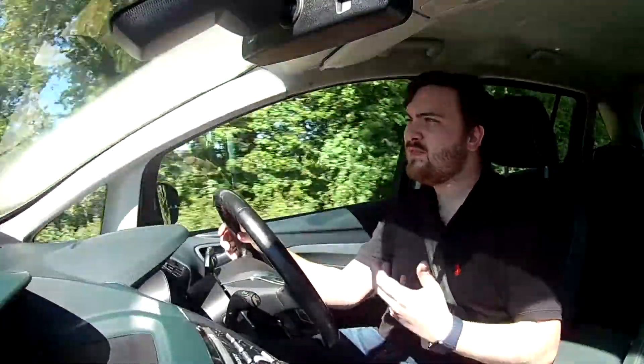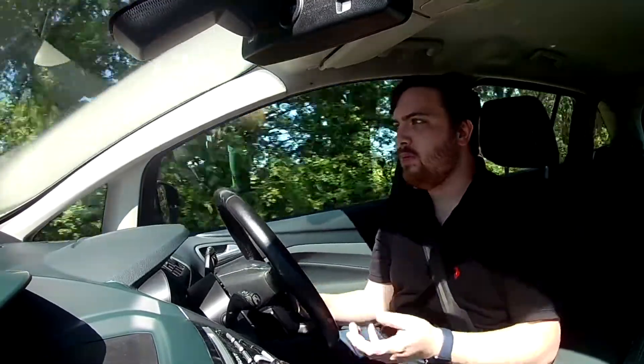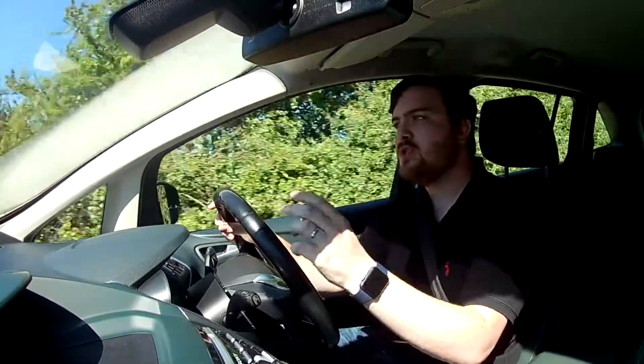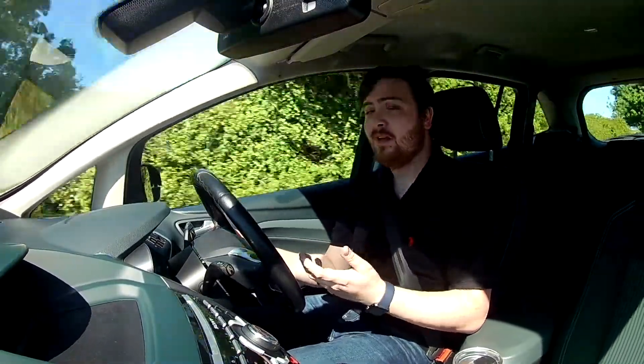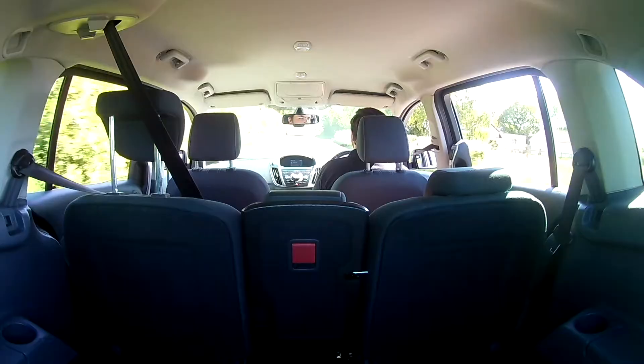The perception is that if you switch to a people carrier you have to compromise on driving pleasure. Whilst that may have been true for the glorified minibuses of old, that's certainly not the case with the Ford Grand C-Max. With its Focus origins, Ford has done a great job of capturing that great hatchback handling and steering. All in all it's surprisingly fun to drive — in fact it's very easy to forget you're driving a big seven-seater. I think the only way you remember is when the kids start kicking off in the back.